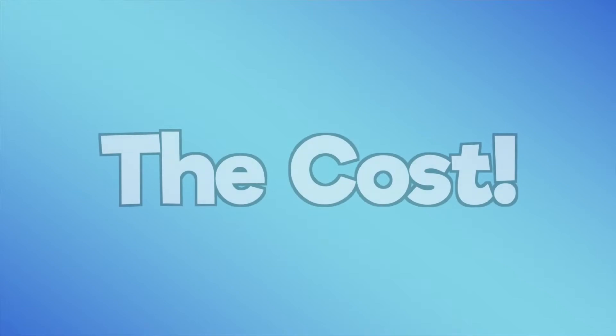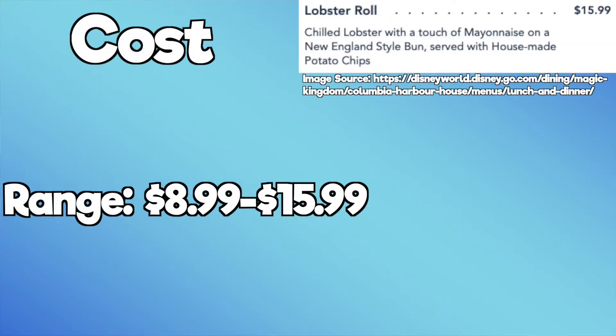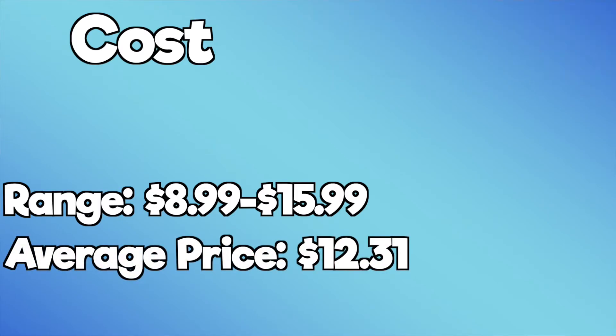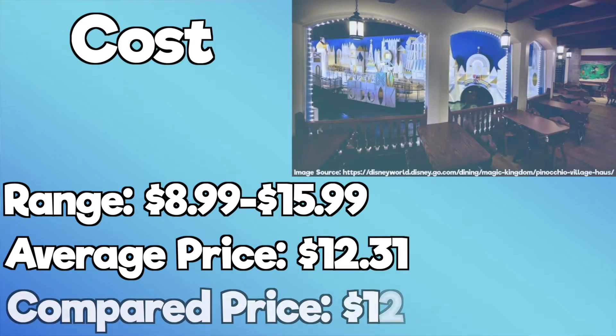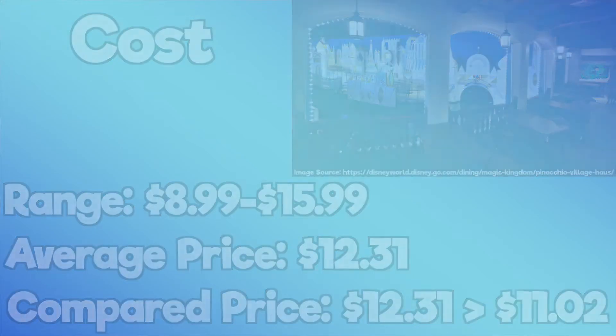You may be saying to yourself, that's all great but how much does this food cost? Well, the price of an entree from Columbia Harbor House ranges from around $8.99 to $15.99 with an average price of about $12.31. Compared to something like Pinocchio's Village House which has an average price of $11.02, this restaurant is actually a little more expensive than the typical quick service restaurant in Magic Kingdom.